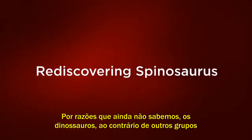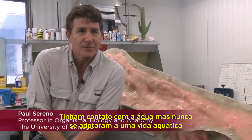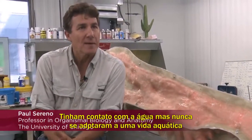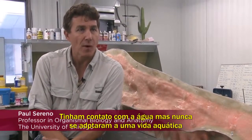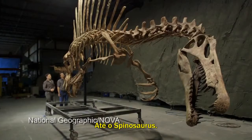For reasons that we still do not know, dinosaurs, unlike many other groups, played with the water but never really adapted themselves for a life in the water — as predators of fish, for example — until Spinosaurus.